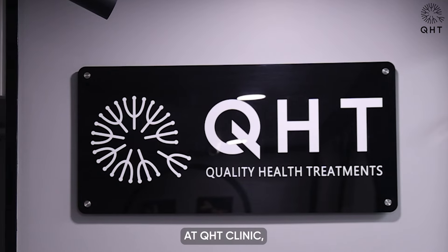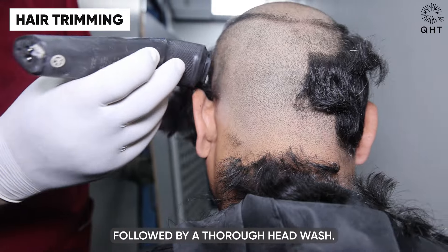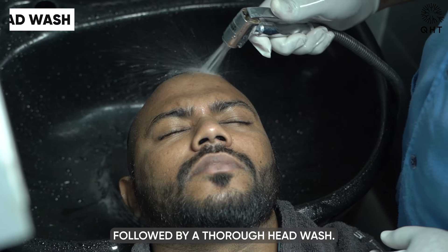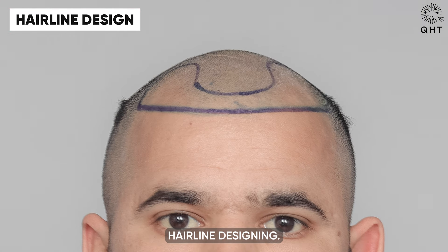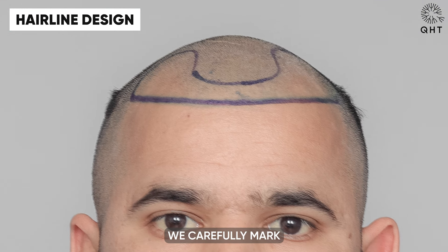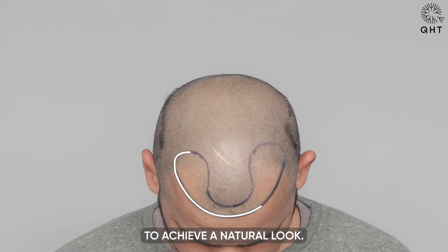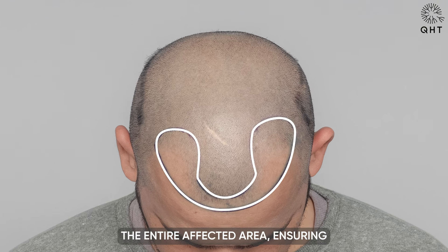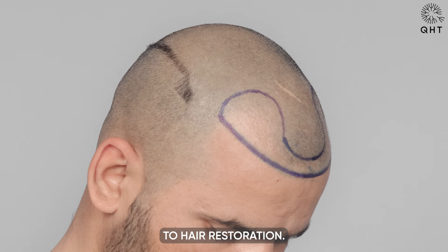At QHT Clinic, our hair transplant process starts with a hair trim followed by a thorough head wash. These steps prepare the scalp for the next crucial phase: hairline designing. We carefully mark the new hairline, ensuring it is 7 centimeters from the glabella point to achieve a natural look, covering the entire affected area for a comprehensive approach to hair restoration.